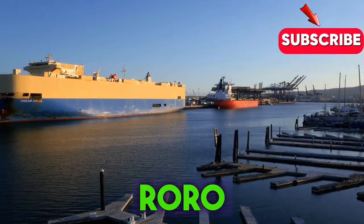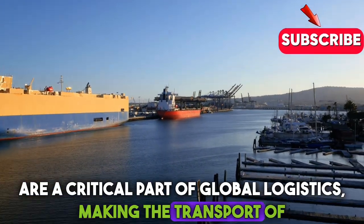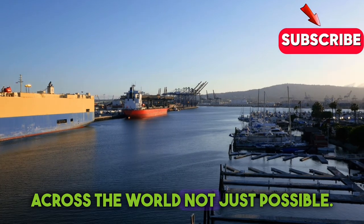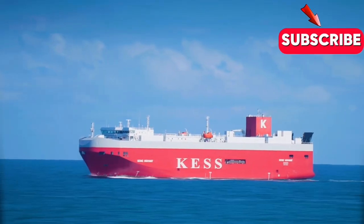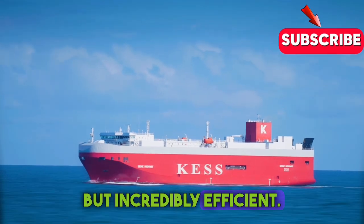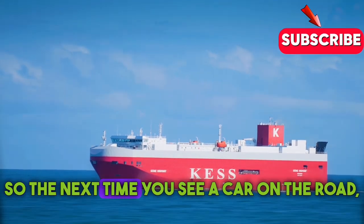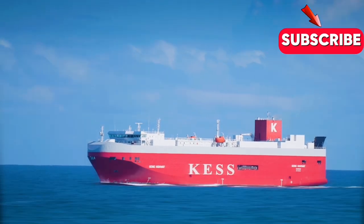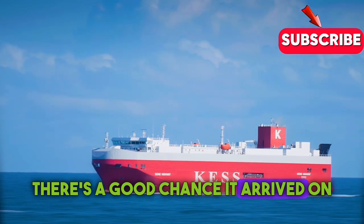In short, Roro ships are a critical part of global logistics, making the transport of vehicles across the world not just possible, but incredibly efficient. So the next time you see a car on the road, remember — there's a good chance it arrived on a Roro ship.